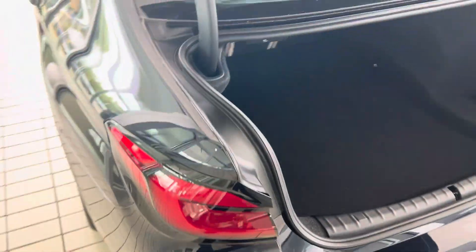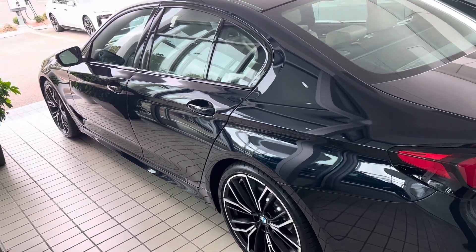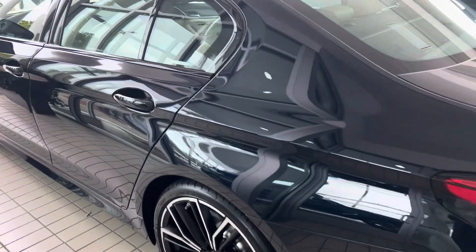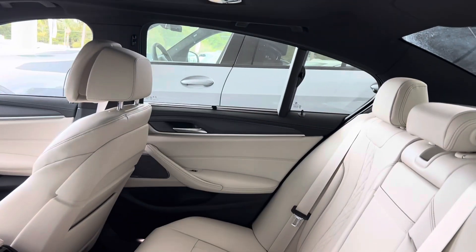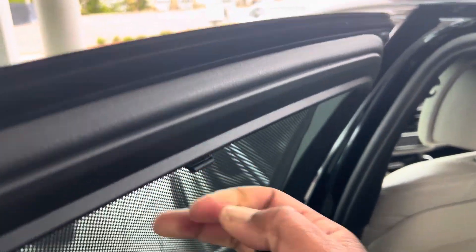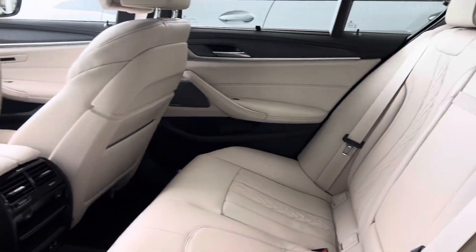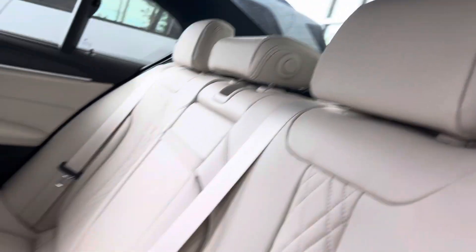We'll take a look at the back seat of this gorgeous car, and you'll see that we do have real window shades in the car. Heated seats in the rear as well.